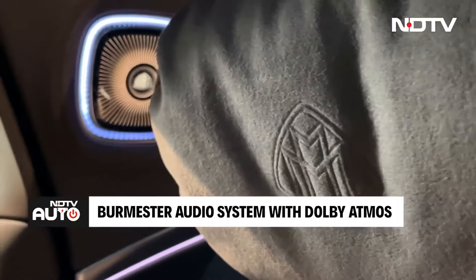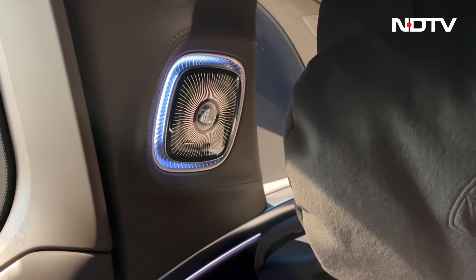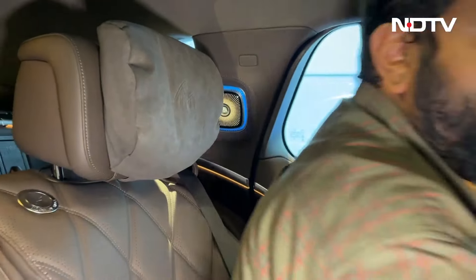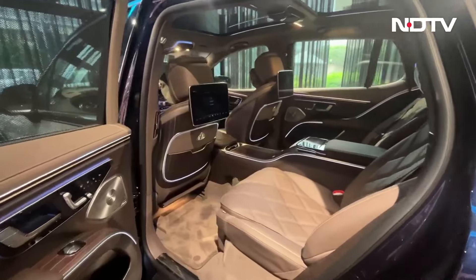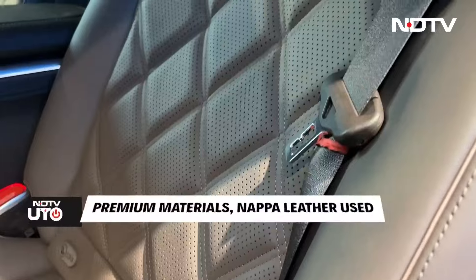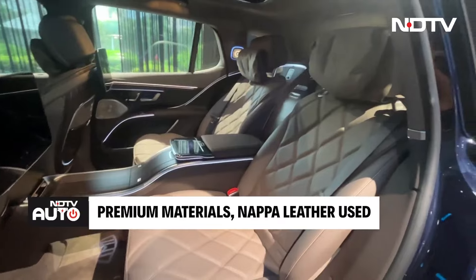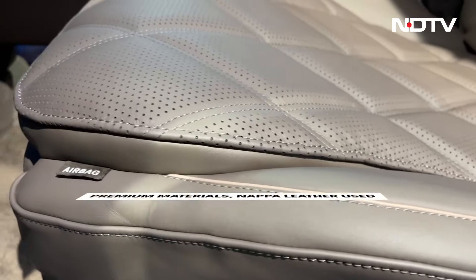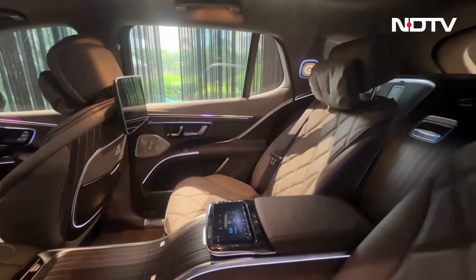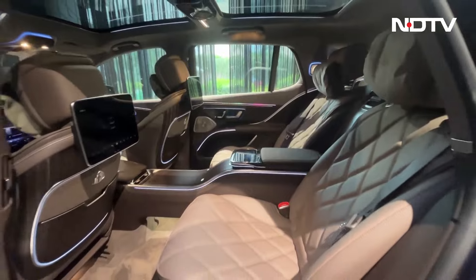Behind the headrest is a beautifully designed speaker with Mercedes Maybach badging in the background, and the ambient lighting is very beautiful. The finish in the cabin, the materials used — like Nappa leather upholstery — and the interior trim give you three options. The wood finish comes with lining, and the seats come in many color options.